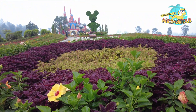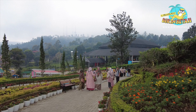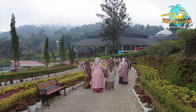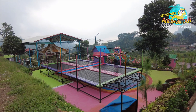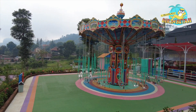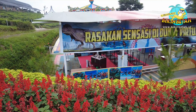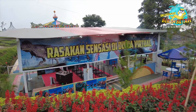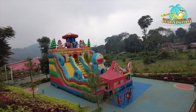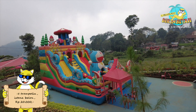Tapi jangan capek dulu guys, karena masih ada spot yang gak kalah seru untuk anak-anak. Buat kamu yang bawa keluarga, harus banget nyobain ke Wahana Playground. Di tempat ini ada banyak permainan seperti trampolin, istana balon, playground, ontang anting, kereta mini, dan komedi putar. Kalau gini sih pastinya bikin betah. FYI, harga tiket masuk flora wisata De Castello belum termasuk tiket Wahana Permainan ya. Tiket untuk istana balon, playground, dan trampolin seharga Rp20.000.